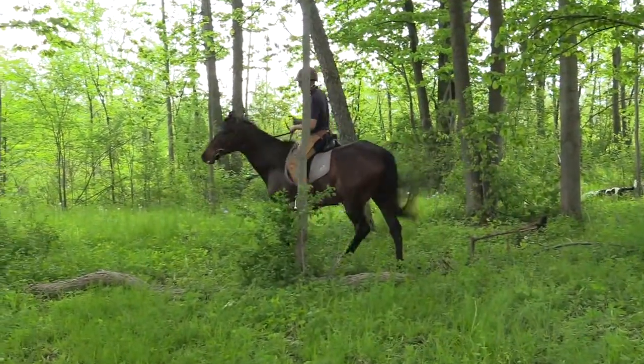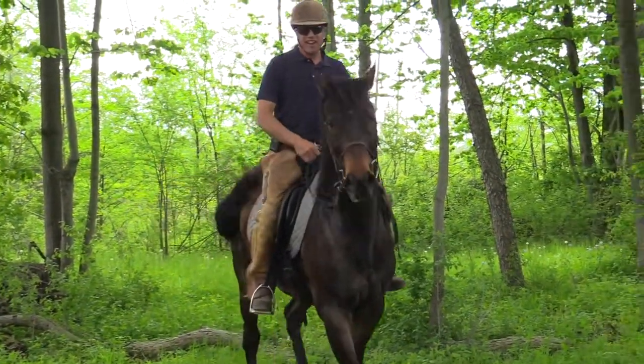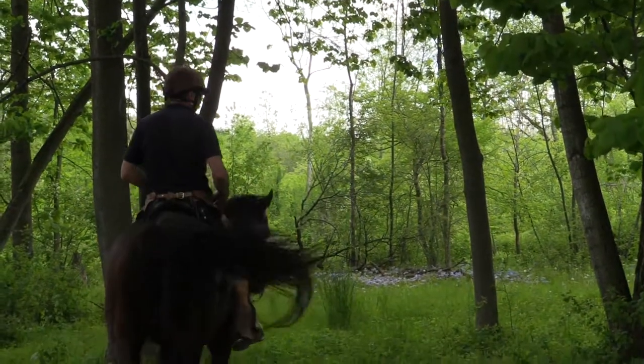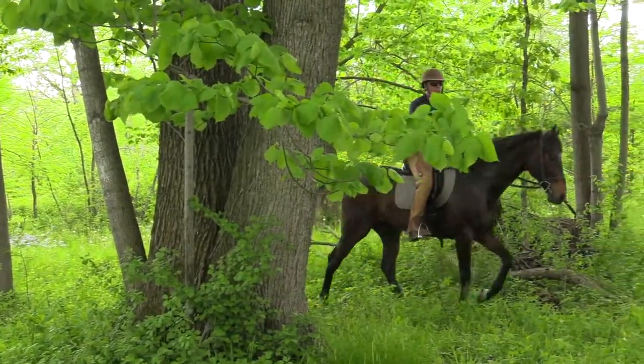I'm on a thoroughbred that's got quite a bit of life — he raced a long time so he's got some brace in there. The bugs are one of those things where you can tell it bothers him; he's sensitive. So let's talk about this: when he is bothered by bugs, his energy is going to come up and that's why he's throwing his head.